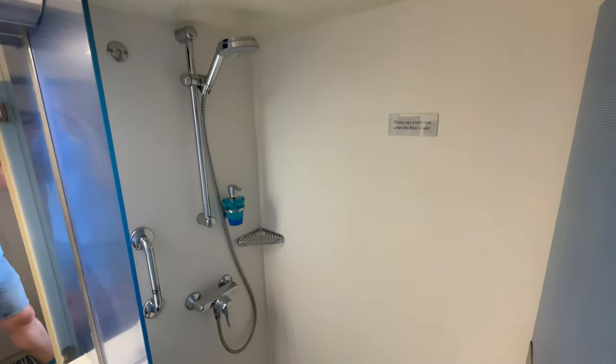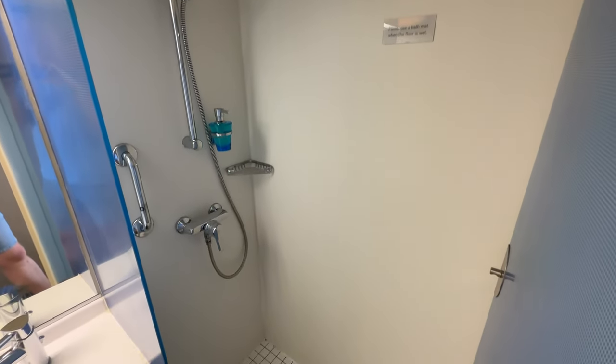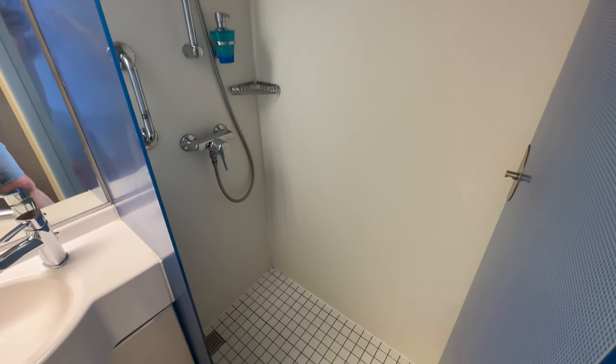The shower was a great size measuring in at 1 metre by 0.6 metres. It also did not have the dreaded shower curtain.